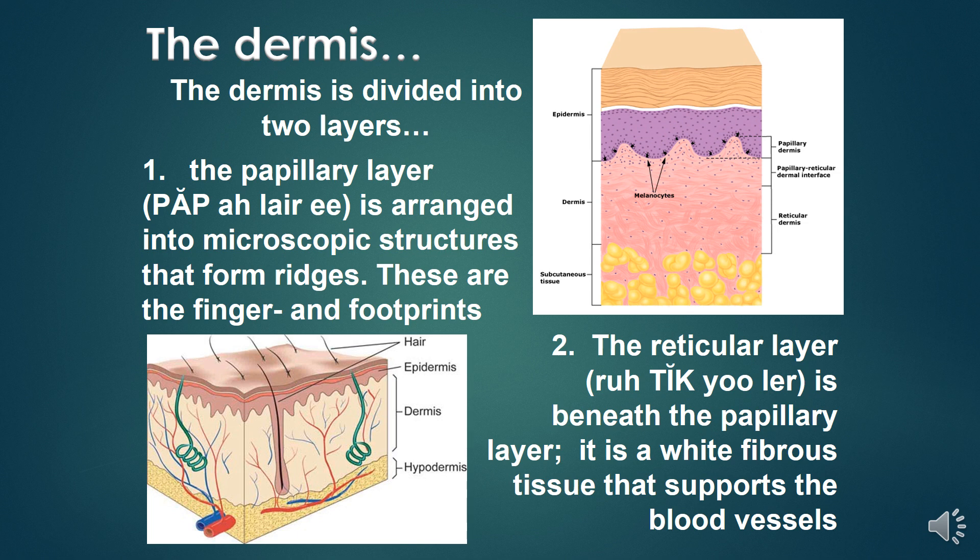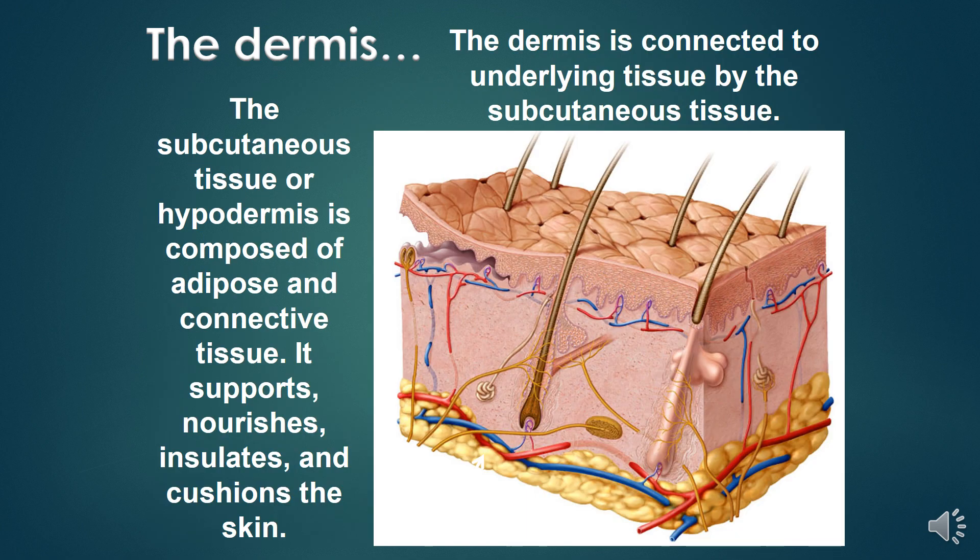The papillary layer is arranged into microscopic structures that form ridges — these are the fingerprints and footprints. The reticular layer is beneath the papillary layer; it is white fibrous tissue that supports the blood vessels. The dermis is connected to underlying tissue by the subcutaneous tissue, or hypodermis, which is composed of adipose and connective tissue. It supports, nourishes, insulates, and cushions the skin.